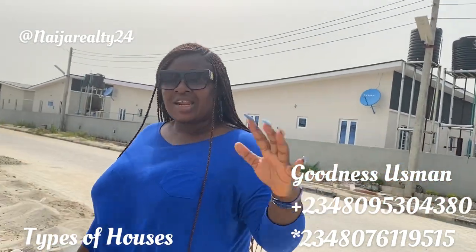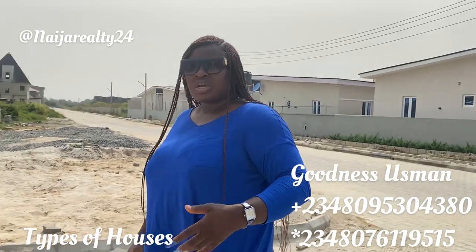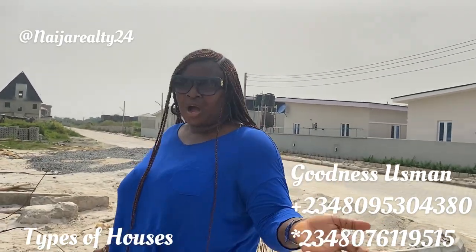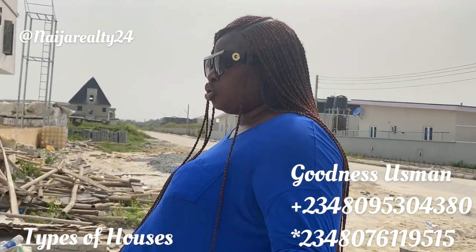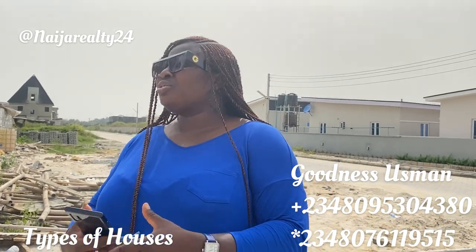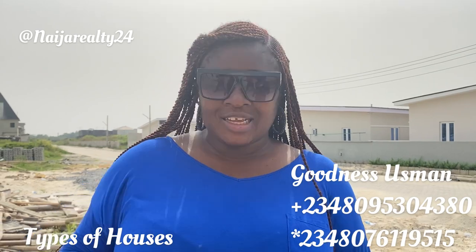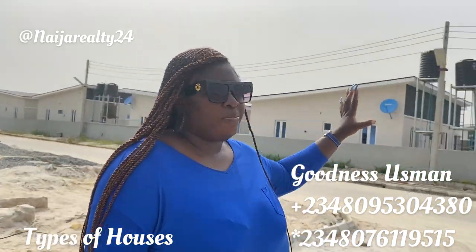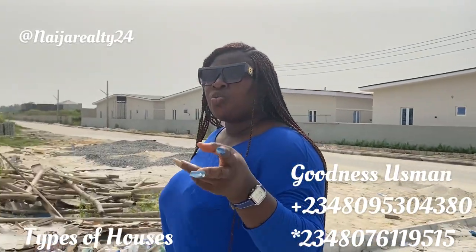This is a sample of a bungalow, so you understand what a bungalow is — and that is a three-bedroom bungalow. You can have different sizes: five bedrooms, ten bedrooms, it depends on how big you want it. You can build a bungalow on a two-plot of land, one plot of land, or one-and-a-half plots — it depends on what you want. That's the bungalow you can see right behind me.